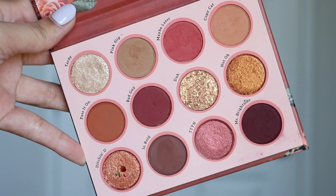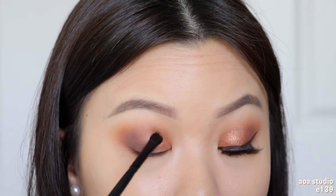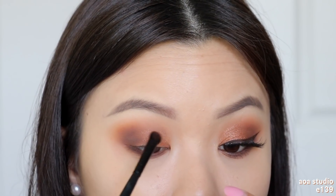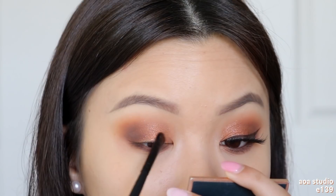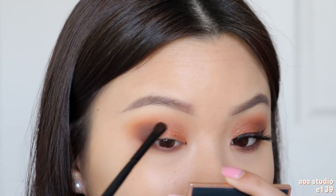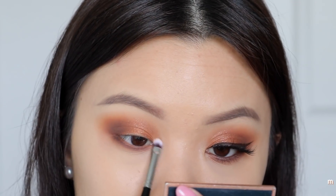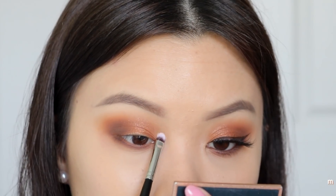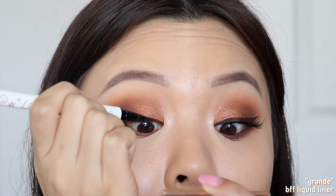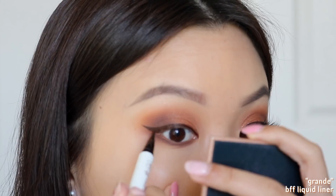Now I'm taking the shade In Bold using a smaller brush, working it really close to my lash line without dragging it out too much — I don't want it to overtake the other shadows. You want to see that gradient effect from light to darkness. Then I'm taking the shade Dichin U and using it wet, placing it at the inner third of the lid where we didn't put the darker shadows. This creates contrast and accentuates the cat eye shape. This shadow has a lot of glitter sparkles that catch the light beautifully — at night time this would look so mesmerizing.